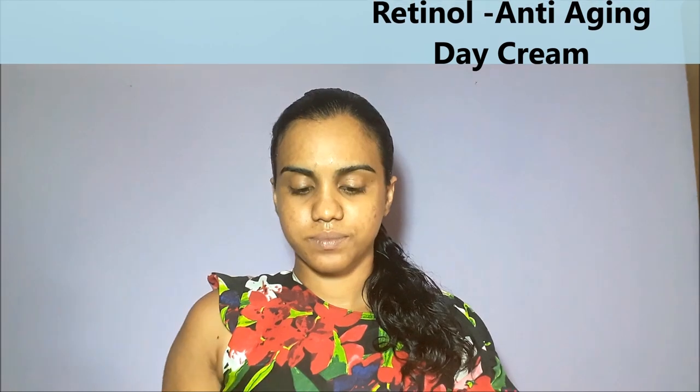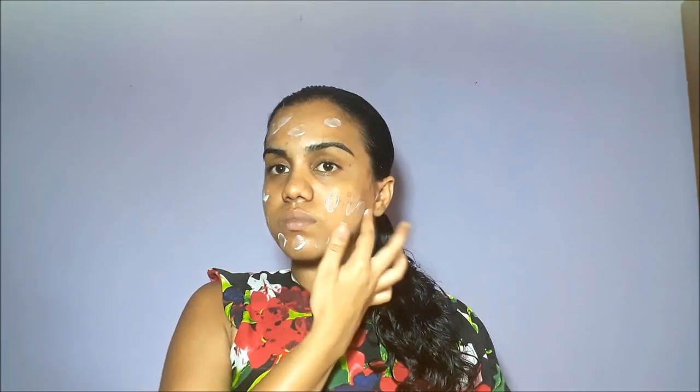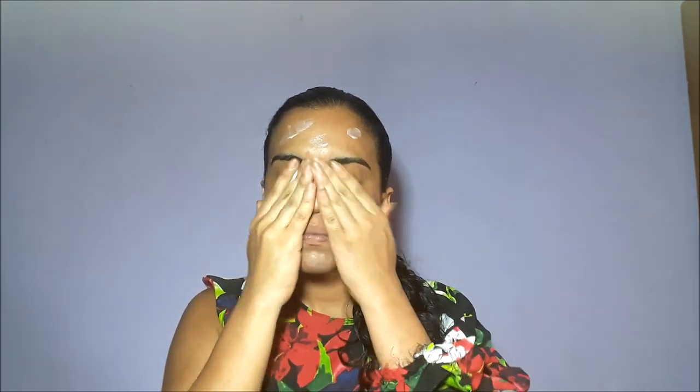The first product is a retinol anti-aging day cream, infused with Dead Sea minerals. I'm just going to equally distribute it on my face, rubbing it in using circular and upward movements.